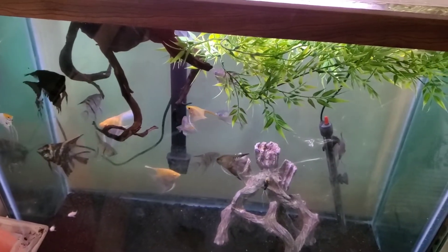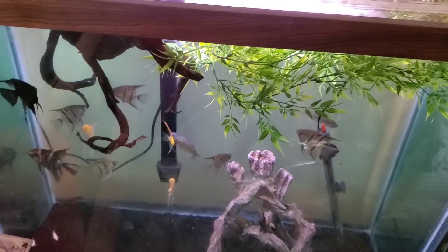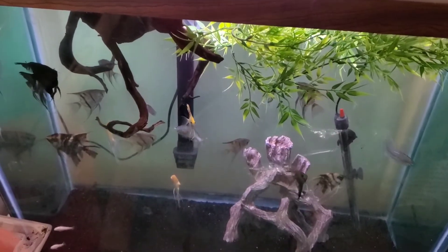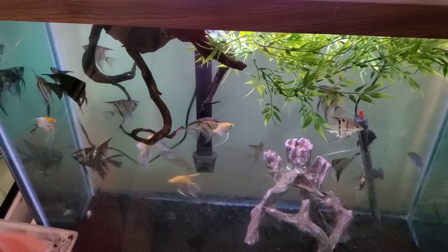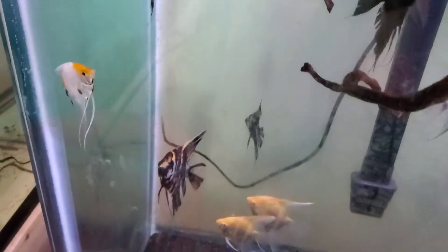This is a 90-gallon tall so it works out well and it'll hold these fish for now. I'm probably going to end up breaking them up into 40 breeders or even 20 gallons to breed them and see if I can start selling them through the club. There are some super cool looking angels — I love that albino pair, they're absolutely gorgeous.